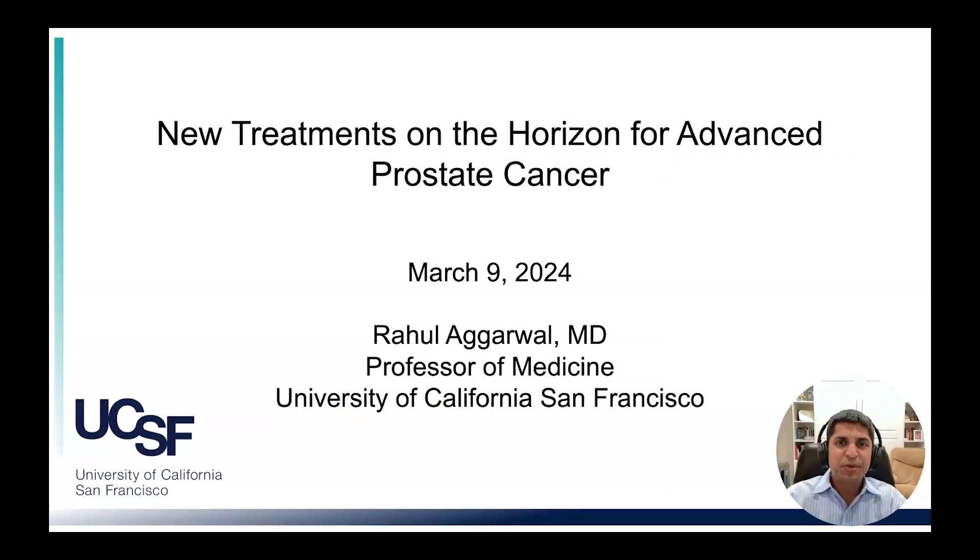Good afternoon. My name is Rahul Agarwal, one of the GU Medical Oncologists at UCSF. I hope that you have all enjoyed the meeting thus far, and I'm very sorry to not be there in person this year. We're going to look ahead to some of the promising new systemic treatments in development for patients with advanced prostate cancer.